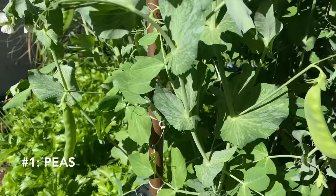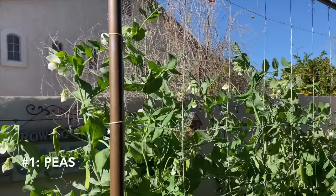Peas are an easy choice for gardening vertically. They love climbing. You often run out of room no matter which trellis you use for peas. One thing I love about growing peas vertically is they climb themselves — the tendrils on those peas seek out the trellis and they happily climb.